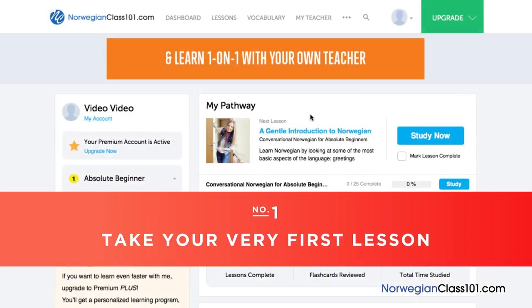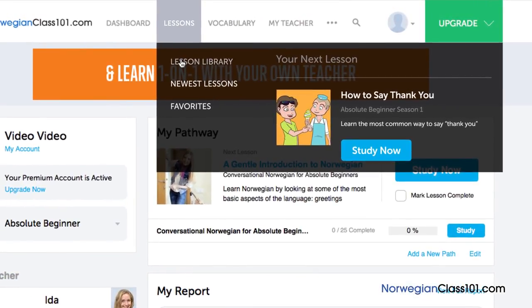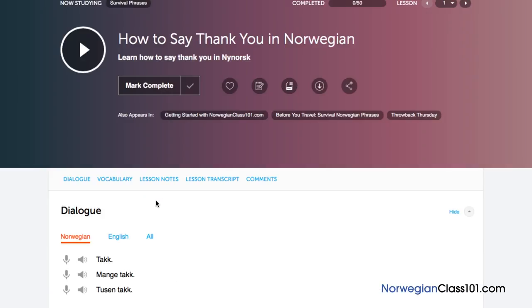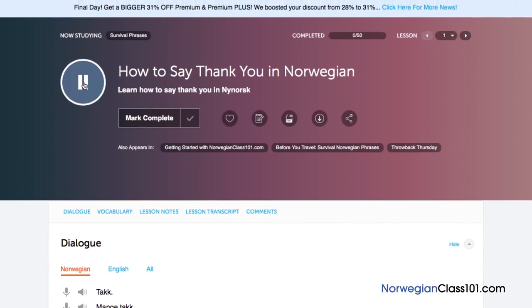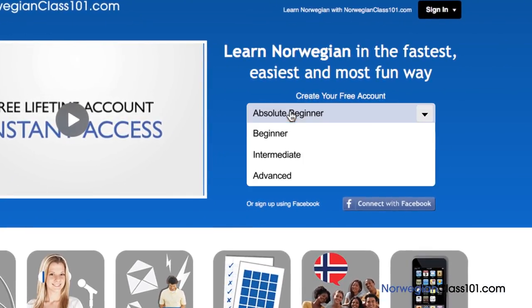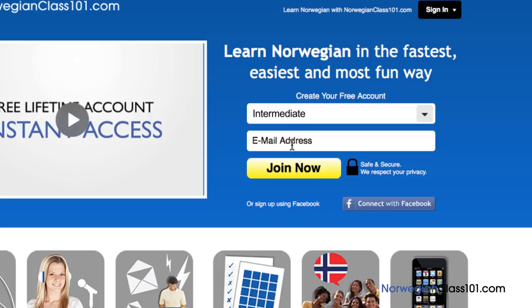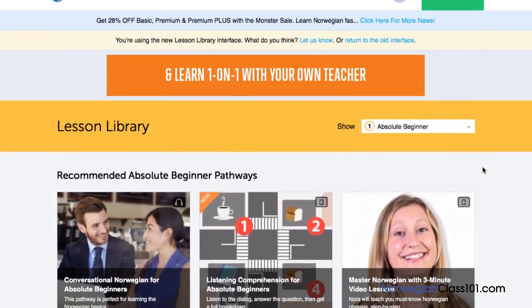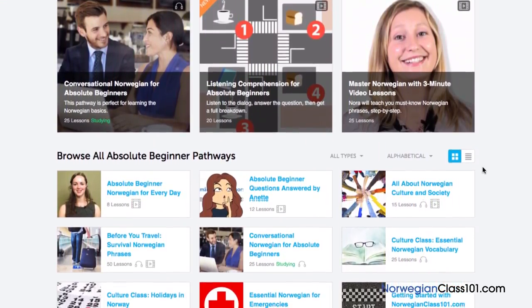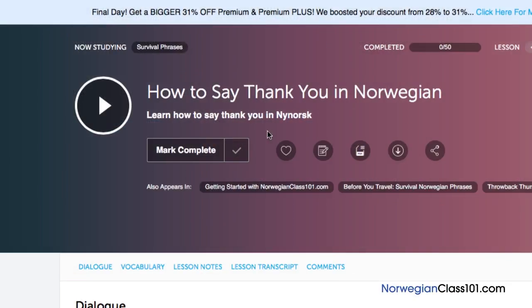Number 1: Take your very first lesson. Access any audio or video lesson on NorwegianClass101.com and just press the play button to get started. Don't have an account? Don't worry. Just go to the sign up page to create an account. It takes less than 30 seconds and it's free. We have thousands of audio and video lessons covering a variety of topics like grammar, pronunciation, listening, and reading. Just click on the play button on any lesson and start learning.